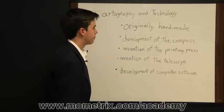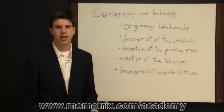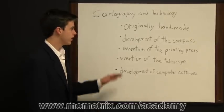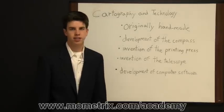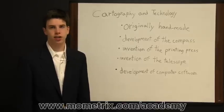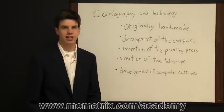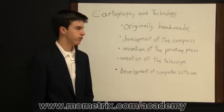The development of the compass greatly helped map makers because they could be more precise in their map making. The invention of the printing press really helped the uniformity of maps overall, because now map makers could make one map and create an exact duplicate over and over again, so everyone had a map that looked exactly the same. It took out a lot of room for error.